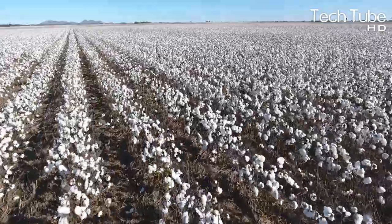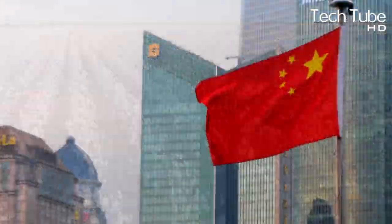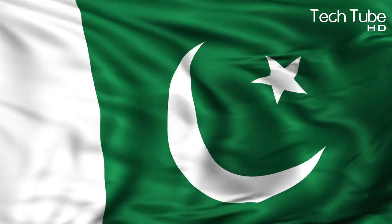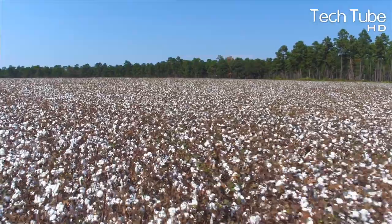Coming to the cotton industry, India is the leading cotton-producing country in the entire world. Respectively, China, the United States, Pakistan, Uzbekistan, and others have also listed themselves among the most cotton-producing countries.